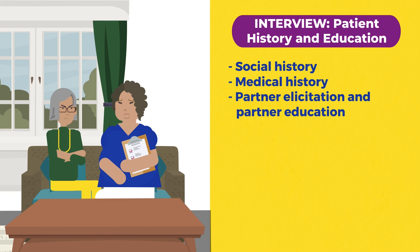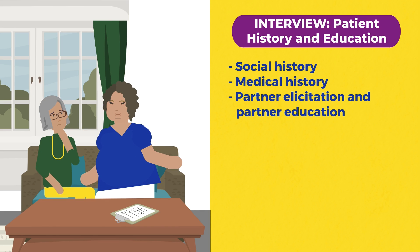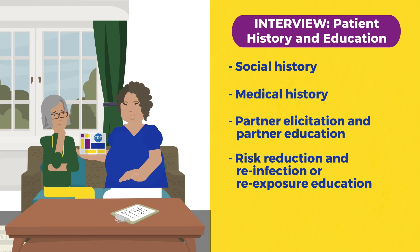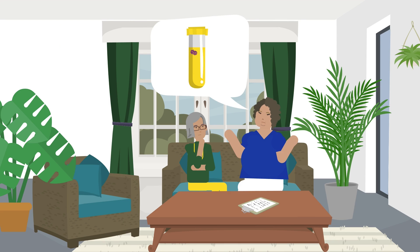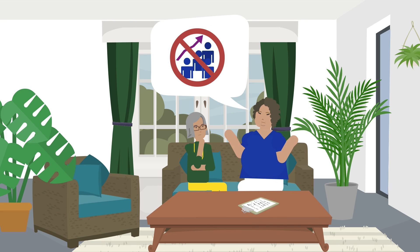A patient may or may not be willing to share this information. It is important to continue using open-ended questions and patient motivators. Additionally, you should provide education for risk reduction to avoid reinfection or re-exposure. Provide ways the patient can educate their partners and any referrals they or their partners may need. Given a diagnosis of ARGC, it will be particularly important to track down as many partners of the patient as possible. This helps to prevent further spread of ARGC in Wisconsin.